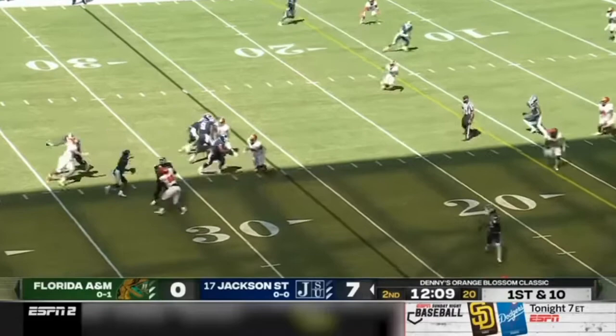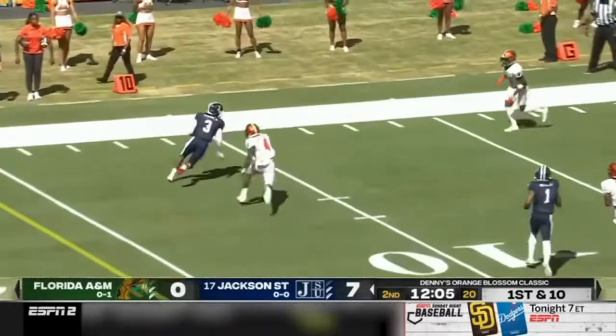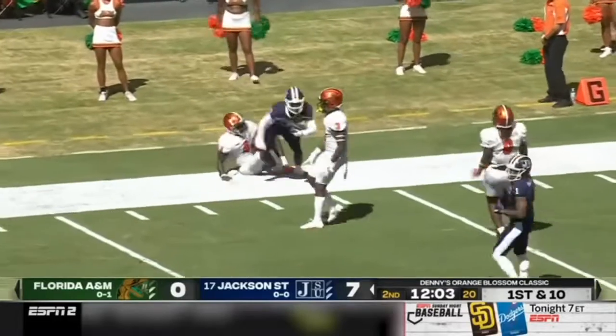Sanders again, with plenty of time, and now he's having to rush to his left — but again finds the open man, that's Kevin Coleman! Kevin Coleman!